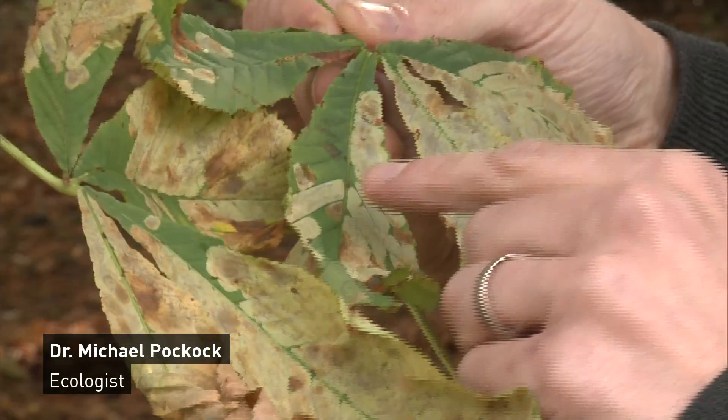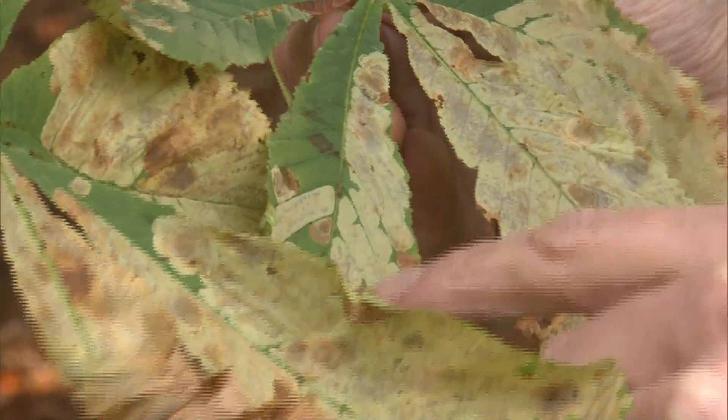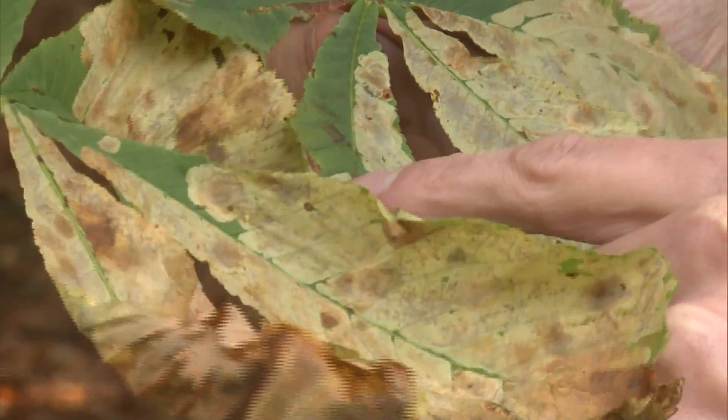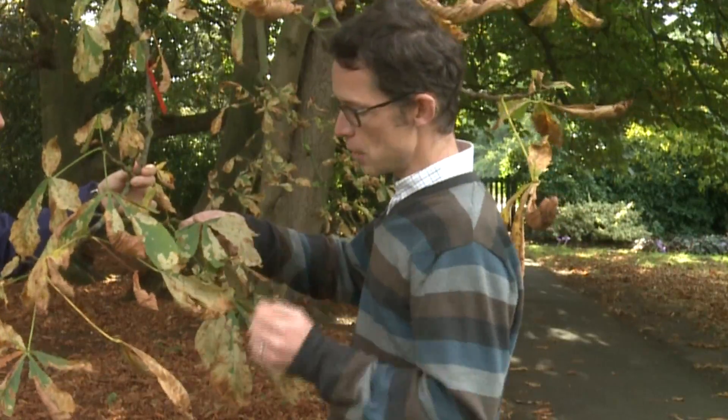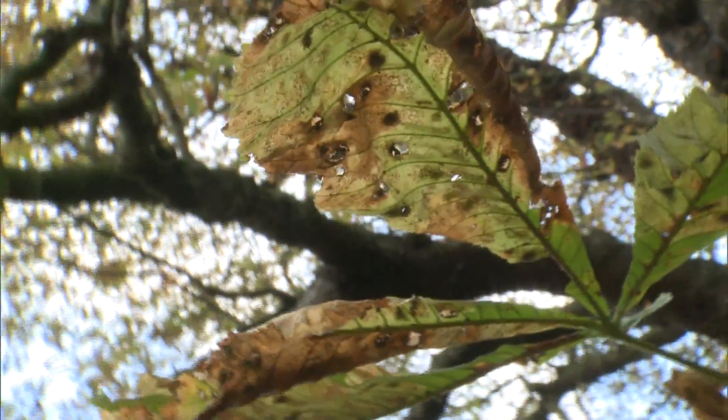On this leaf we can see the blotches which are caused by the horse chestnut leaf miner. Each one of these will be damage caused by one caterpillar, and as time goes on the leaves turn completely brown, as you can see here.